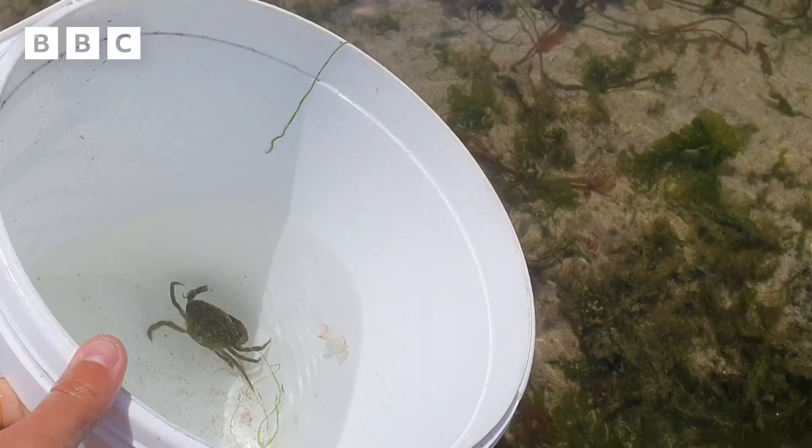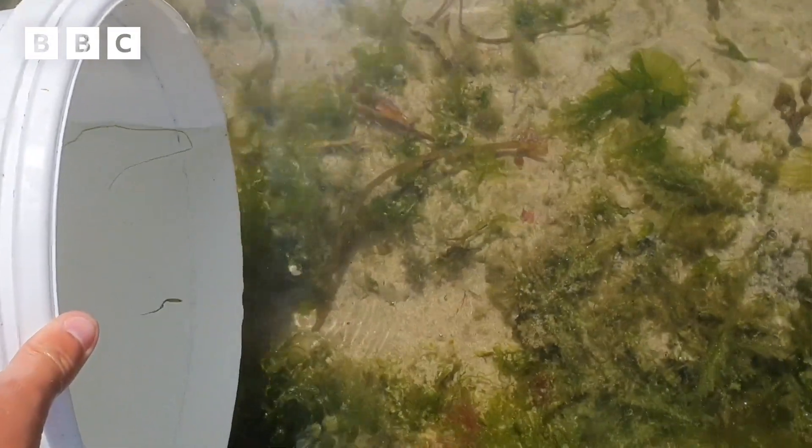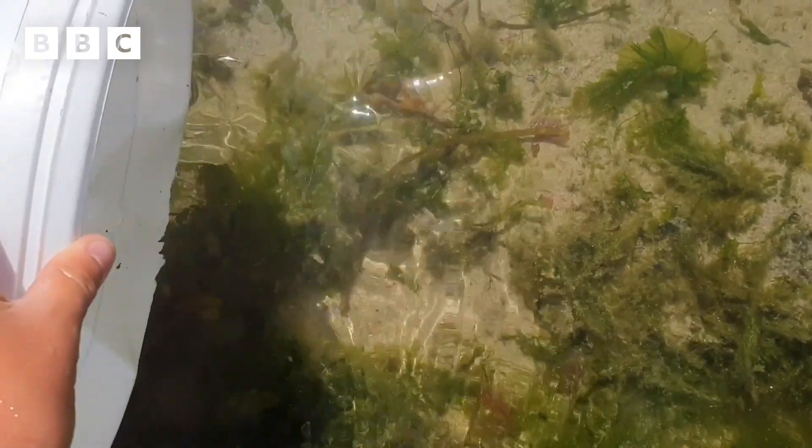It's also worth bringing a bucket along to the rock pools. That way, if you find anything really interesting you can pick it up and pop it inside the bucket for a quick look before popping it back.